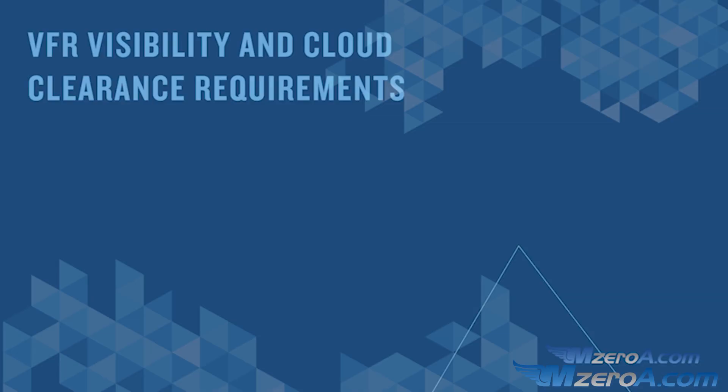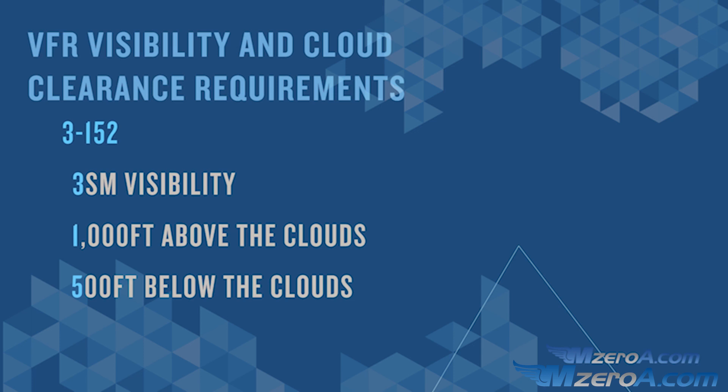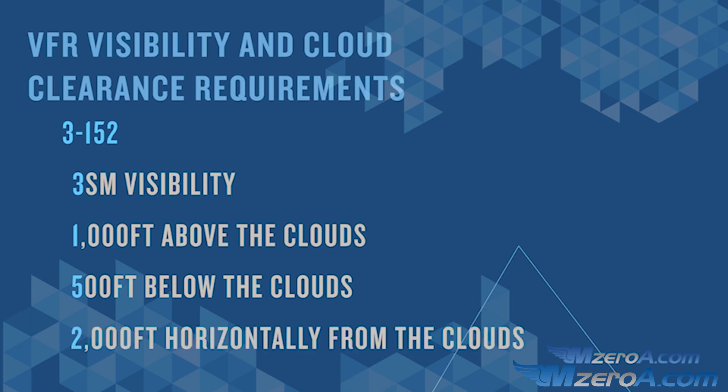When the tower closes, the airport becomes a pilot-controlled airport where pilots just announce their positions and intentions, just like at non-towered airports. Now let's talk about visibility and cloud clearances required to enter Class Delta under VFR conditions. These are our old requirements — the 3-152 rule. To be legal VFR in Class D airspace, you must have at least 3 statute miles of visibility, 1,000 feet above the clouds, 500 feet below the clouds, and 2,000 feet horizontally from the clouds. 3-1-5-2. And that's Class Delta.